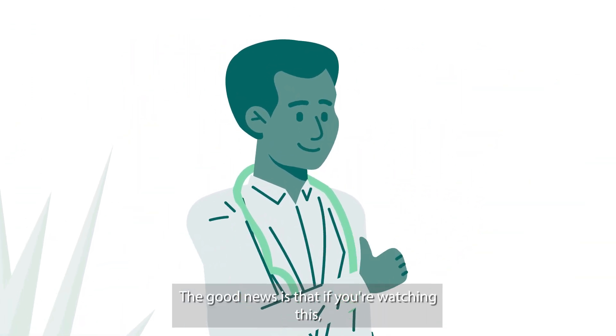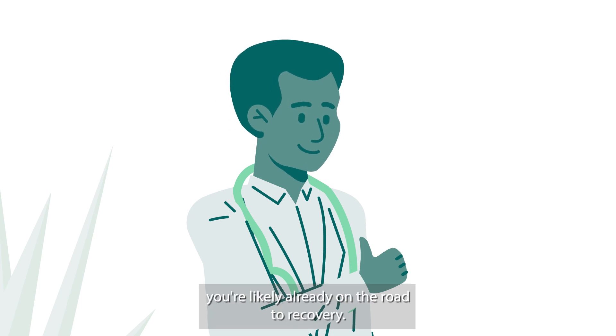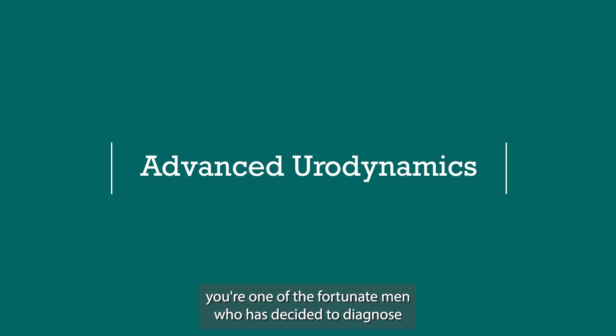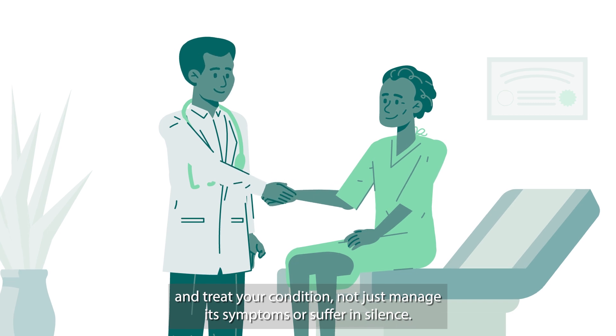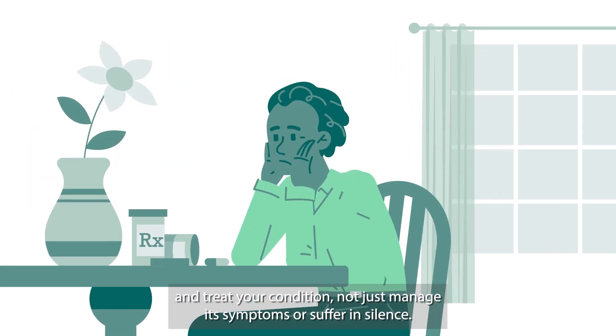The good news is that if you're watching this, you're likely already on the road to recovery. By choosing Advanced Urodynamics, you're one of the fortunate men who has decided to diagnose and treat your condition, not just manage its symptoms or suffer in silence.